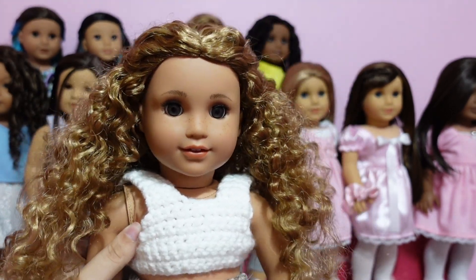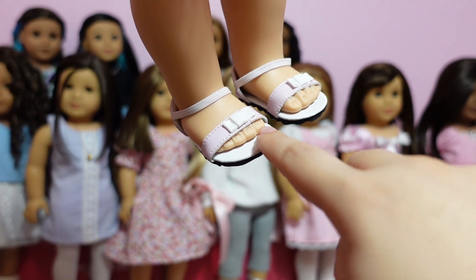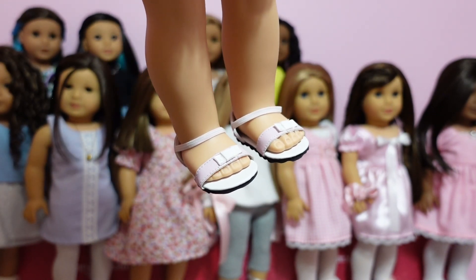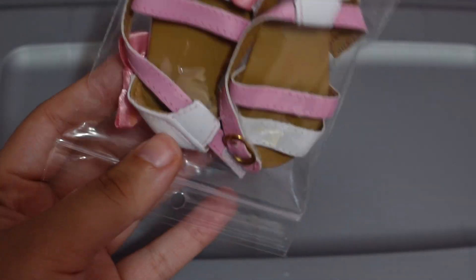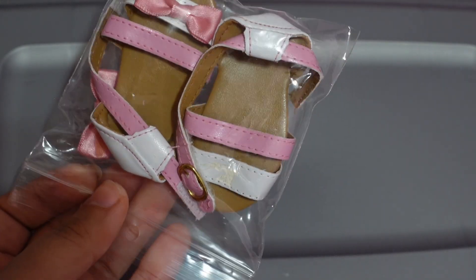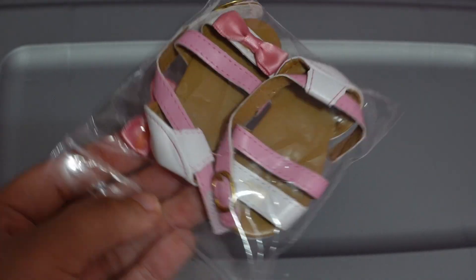I also got a pair of flats with little bows on them — they are a bit big on the dolls, there's a lot of space in the front, but they're still really cute and for the most part fit nicely. Here are a couple more pairs of socks I bought — all different styles but very cute. I also bought these flats that are adorable, but sadly the little bow fell off so I'll have to glue it back on. I'm not sure what happened — when I bought them they were fine. But they're still really really cute.